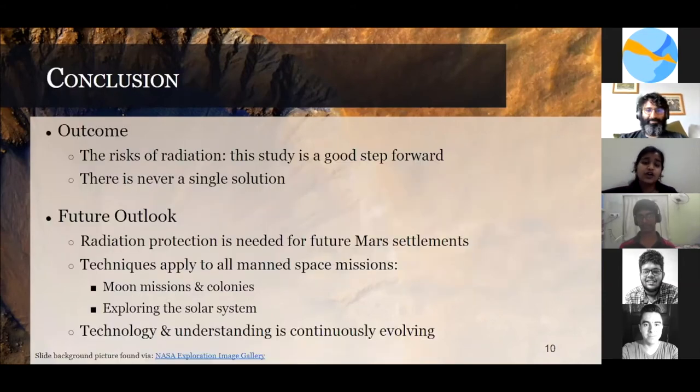In conclusion, there are many risks for Mars missions and radiation is one of them. This study is just a step forward — there can never be a single solution. In the future, we can apply a combination of all these techniques for better radiation protection, applicable to Moon missions and other manned space missions as well, as new technology is born every day.